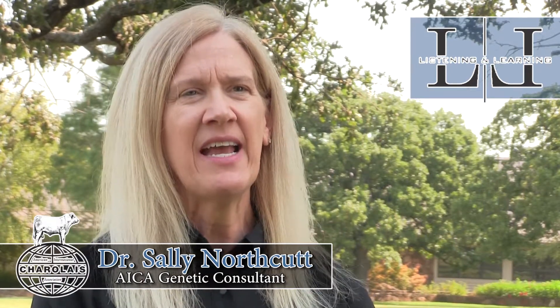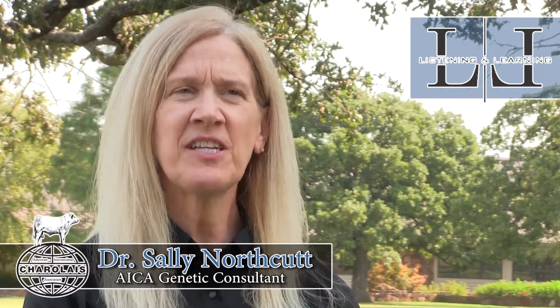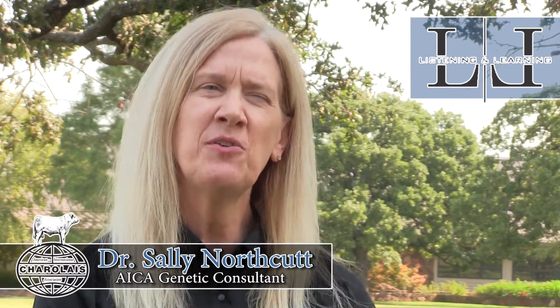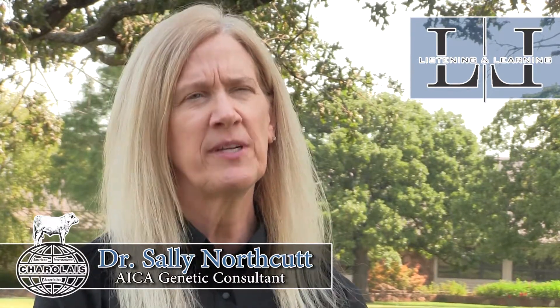Today we had a great set of producers to talk about genomic prediction and how that's readily available in our seed stock industry, particularly in the Charolais breed in terms of genomic enhanced EPDs. Those selection tools are available. We have sire searches and online searches available on the Charolais website to access those tools and make that opportunity for genetic progress available to registered breeders.